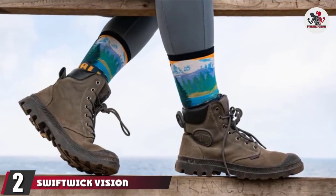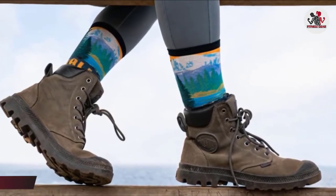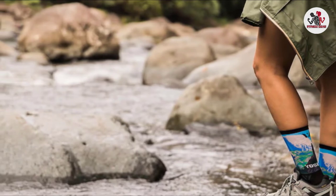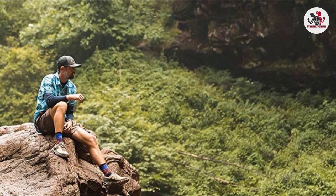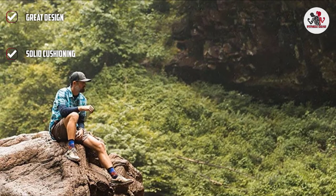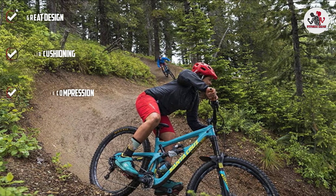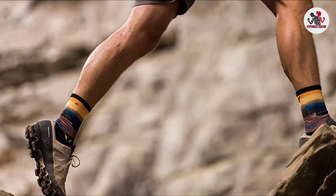Moving on to the next, at number 2, we have Swiftwick Vision 6 Impression. Coming in a close second is Swiftwick Vision 6 Impression Socks, $20. If you tend to sweat more or run in hot weather, these socks are going to be your go-to. These calf-high socks sport structurally modified fibers that pull sweat to the outside of the sock, which bolsters Swiftwick's reputation as the best moisture-wicking socks on the market. Seamless toes keep irritation at bay, and the moderate compression gives the sock a comfortable, secure feel without feeling too tight. Medium cushioning provides comfort without bulk on long runs.